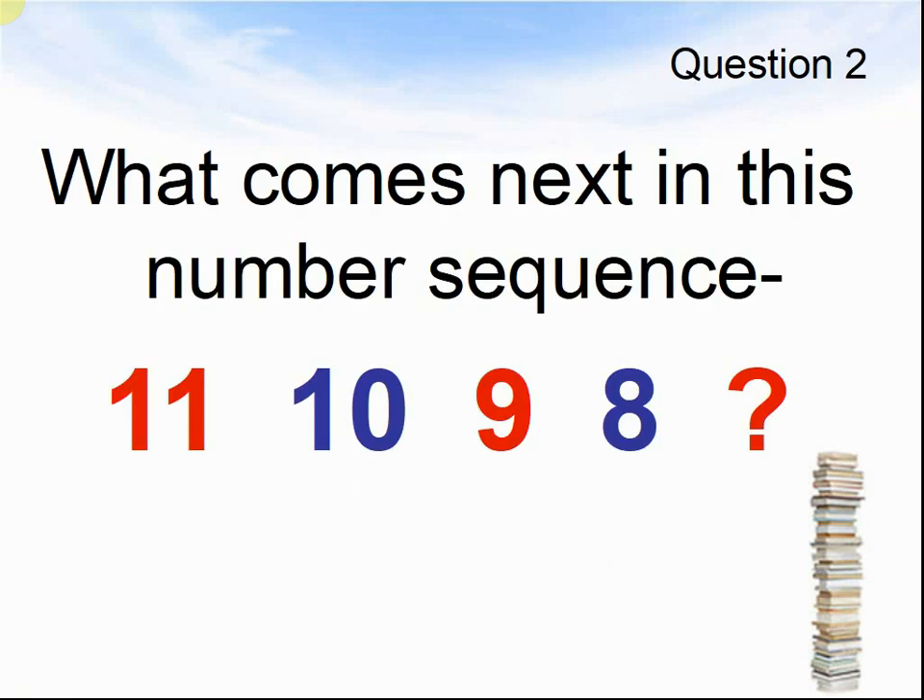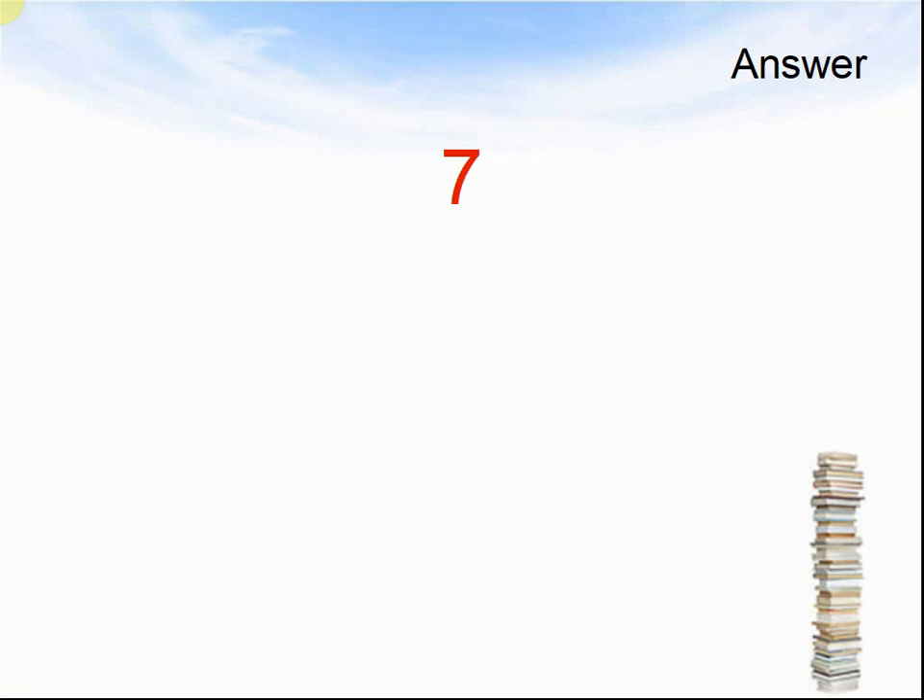Question 2. What comes next in this number sequence? 11, 10, 9, 8, something. Pause the video until you are ready for the answer. The answer was 7.